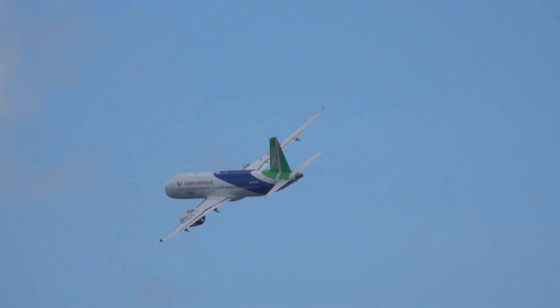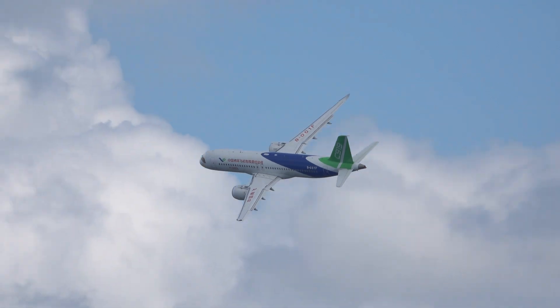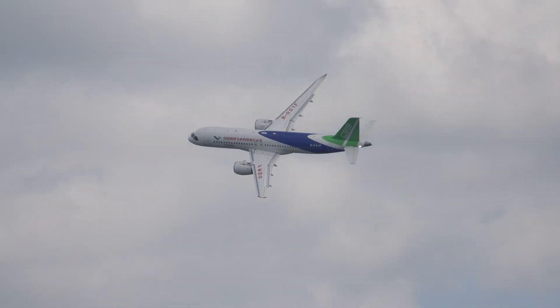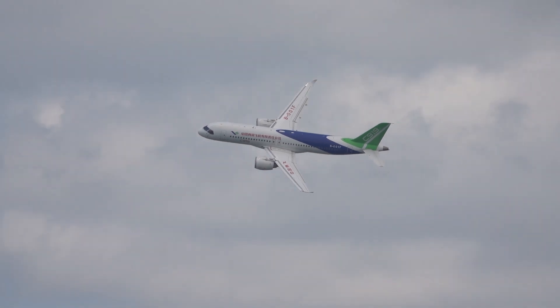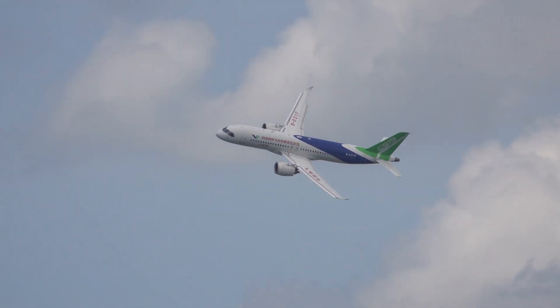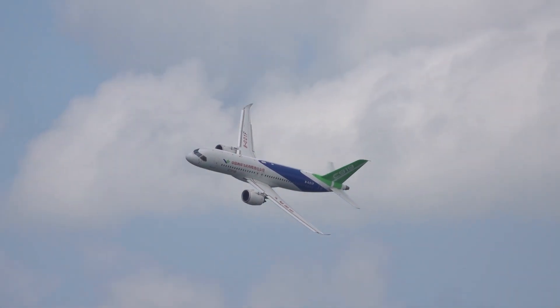The seating arrangement in the C919 cabin can be adjusted according to different operational needs. There are three typical layouts: a hybrid configuration with 158 seats including no less than 8 business class seats, a full economy class with 168 seats, and a maximum seating capacity of 174, aiming for 192 in total.